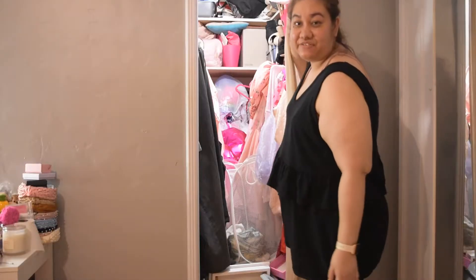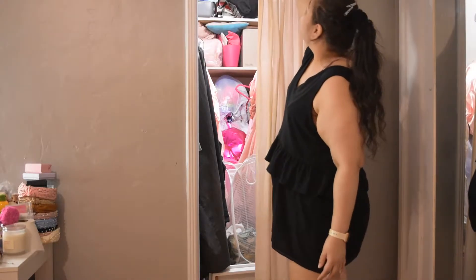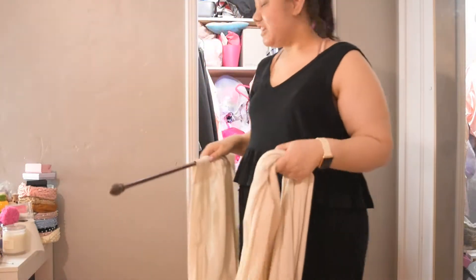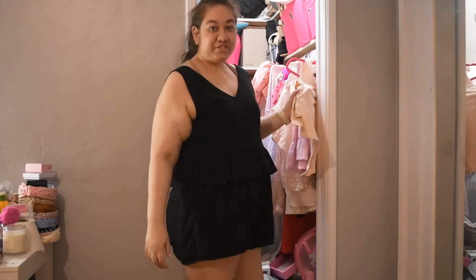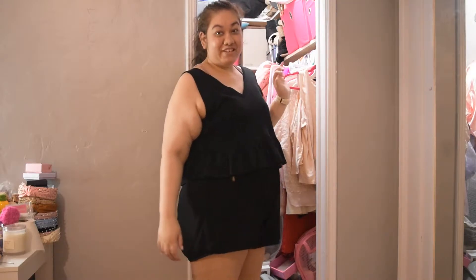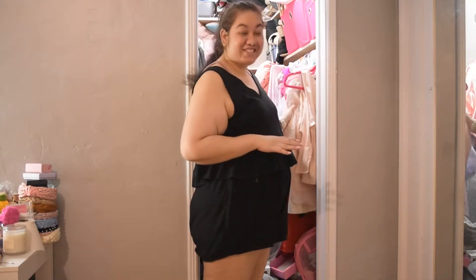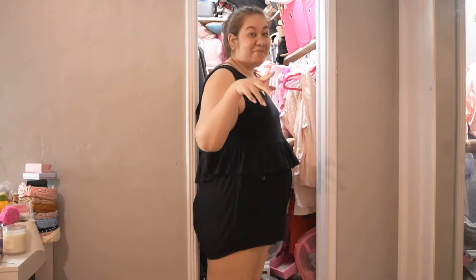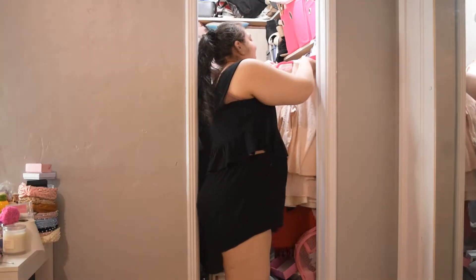First off, I'm going to remove the curtain so it's not as much in the way. I know this is removable — yes, it is. We're going to take this off so it doesn't keep going in my face. I should just throw all of my hangers onto my bed and see what is staying, what is going, what is going to stay on the hanger, and what is going to go into my drawers that I've been fixing.